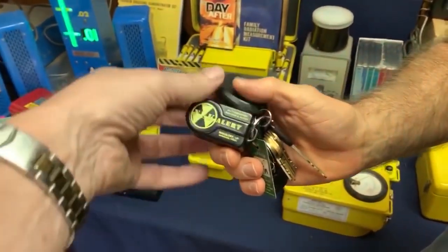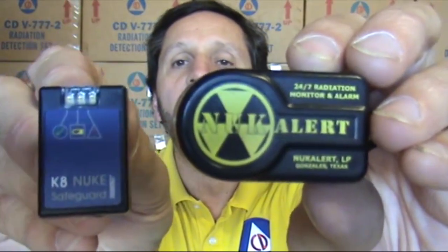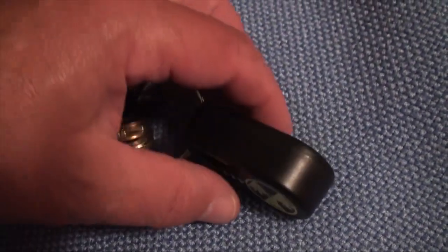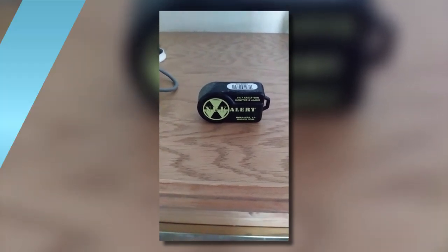The Nook Alert is a portable radiation monitor and alarm that can detect potentially harmful radiation levels. The tiny, always-on detector may be clipped to a keychain, serving as an early warning system against radiation exposure. It has 10 distinct chirping alarms and a built-in, long-lasting battery good for at least 10 years. Each Nook Alert is tested for accuracy, perfect for first responders, law enforcement, and just about anyone concerned with individual security and awareness of radiation hazards.